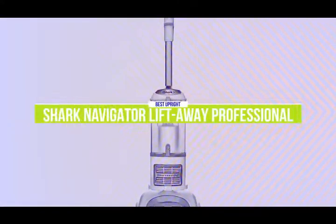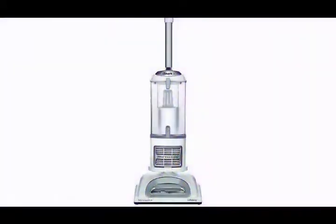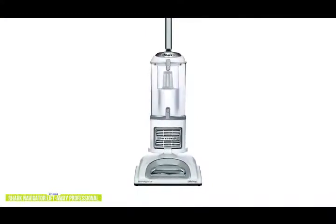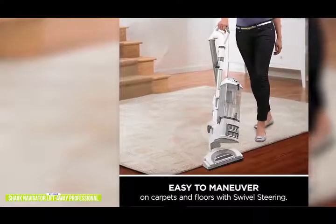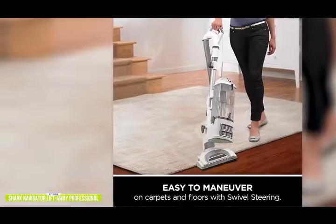The fourth product on our list is the Shark Navigator Liftaway Professional — our best upright vacuum cleaner. If you like the convenience of the Dust Buster but also need an upright for bigger cleaning jobs, then the Shark Navigator Liftaway Pro is a two-in-one vacuum — you can use it in upright mode or with the canister detached, making it easier to get into hard-to-reach places. Currently priced around $205, it is surprisingly easy to maneuver with the swivel joint, so you can vacuum around furniture without turning the whole vacuum.